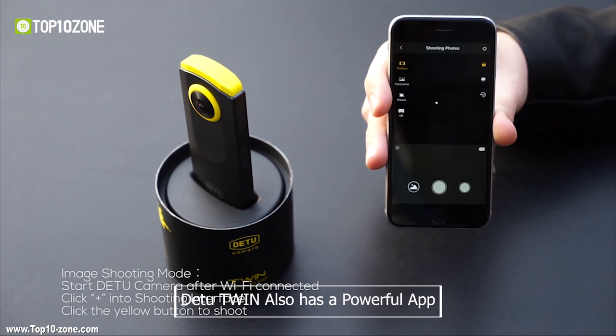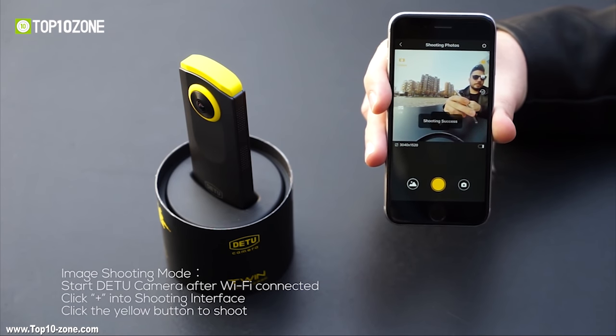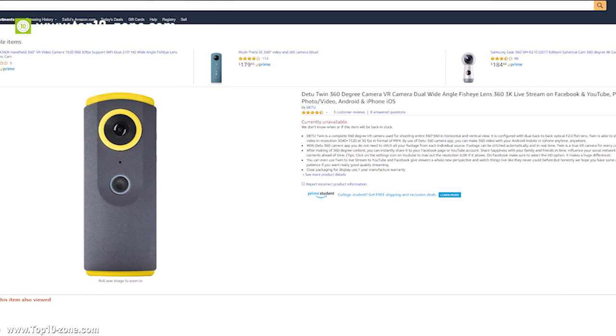The Dato Twin also has a powerful app that allows you to record and share videos in various social media platforms. The Dato Twin is available online at around $120.